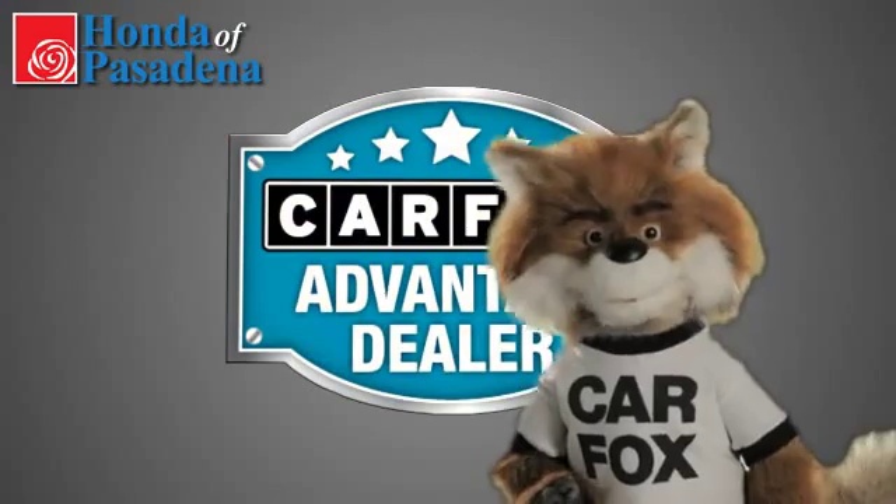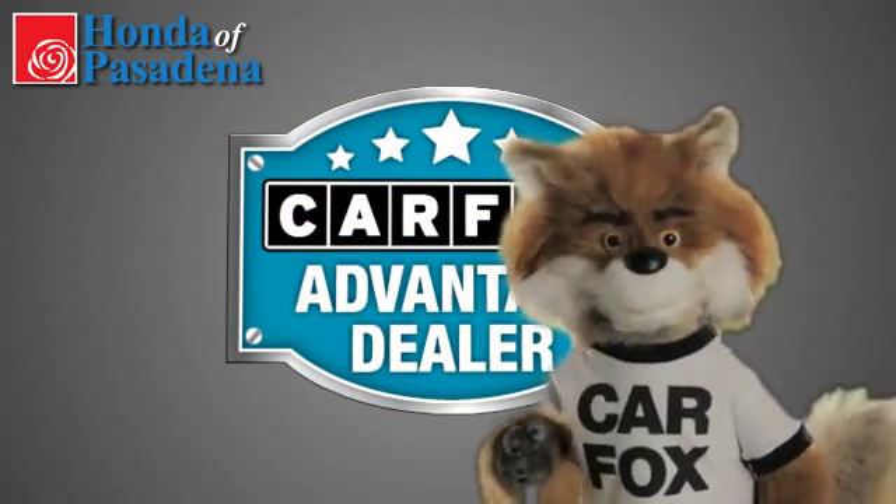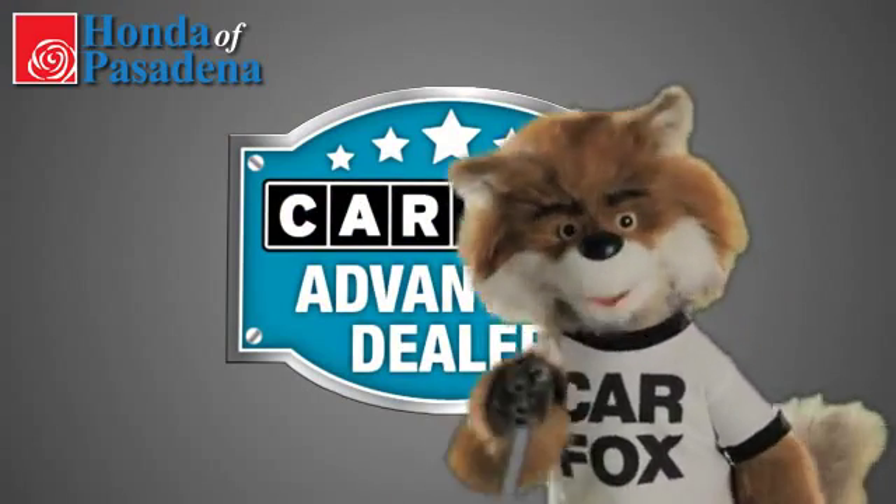Just say show me the Carfax at Honda of Pasadena, a Carfax Advantage dealer.